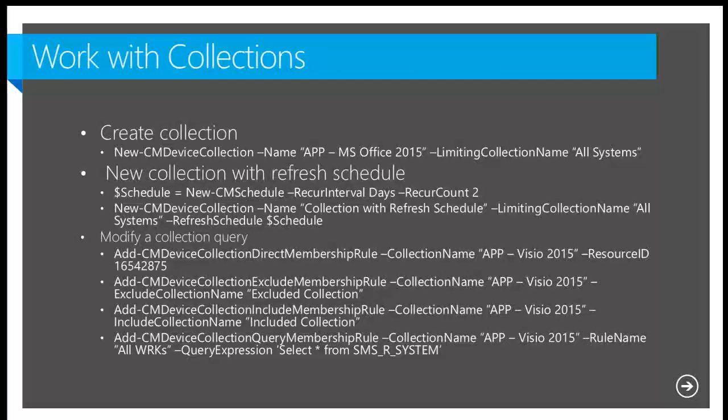Currently we have four different cmdlets for collection rules. There are a few different types of collection membership rules: direct and query-based, which we're all familiar with from previous versions of Configuration Manager. Then you also have exclude and include membership rules, which allow you to include or exclude other collections — pretty powerful.